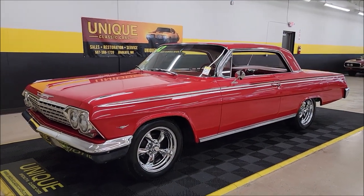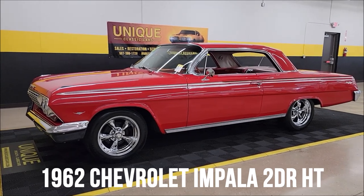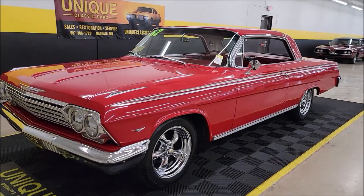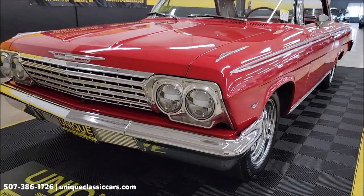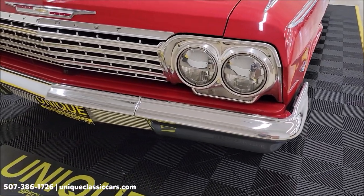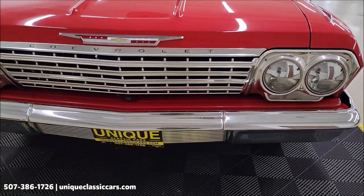1962 Chevrolet Impala two-door hardtop, unique especially in classics. 350 V8 powered, paired up with a PowerGlide automatic transmission, power steering, and AC — AC blows cold. Take a look at the front grille, headlight surrounds, bumper chrome and bright work — all look good up front.